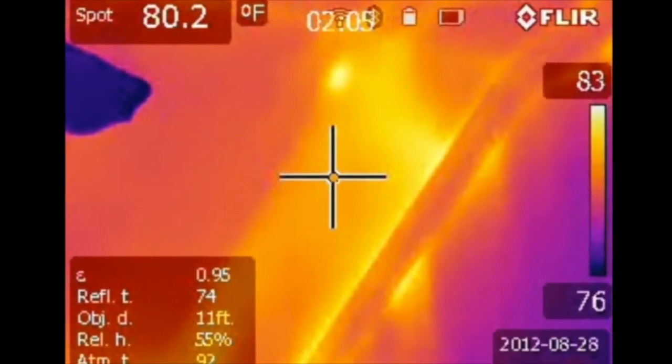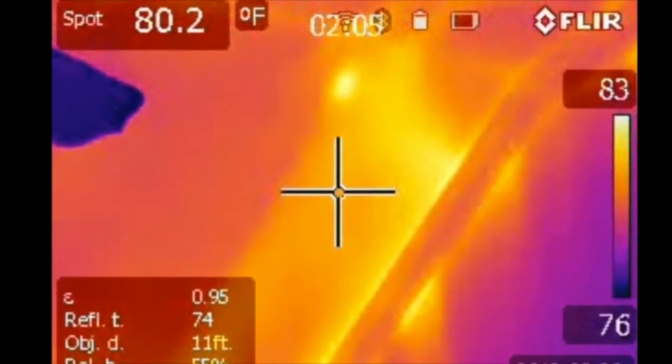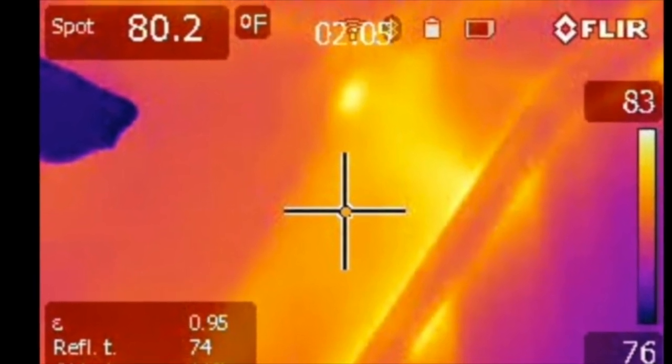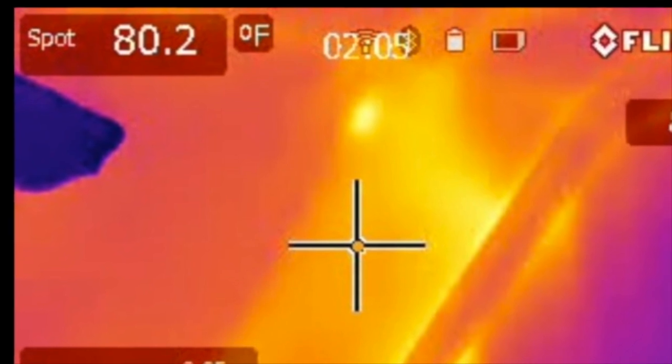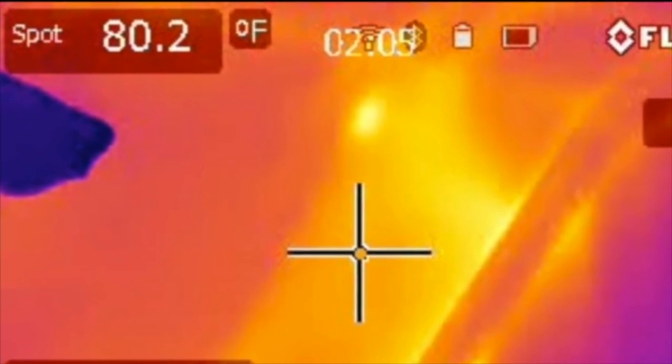This is a thermal image of the right side of her master bedroom. As you can see, the ceiling surface temperature is over 80 degrees. This section was left unbaffled for thermal comparisons.